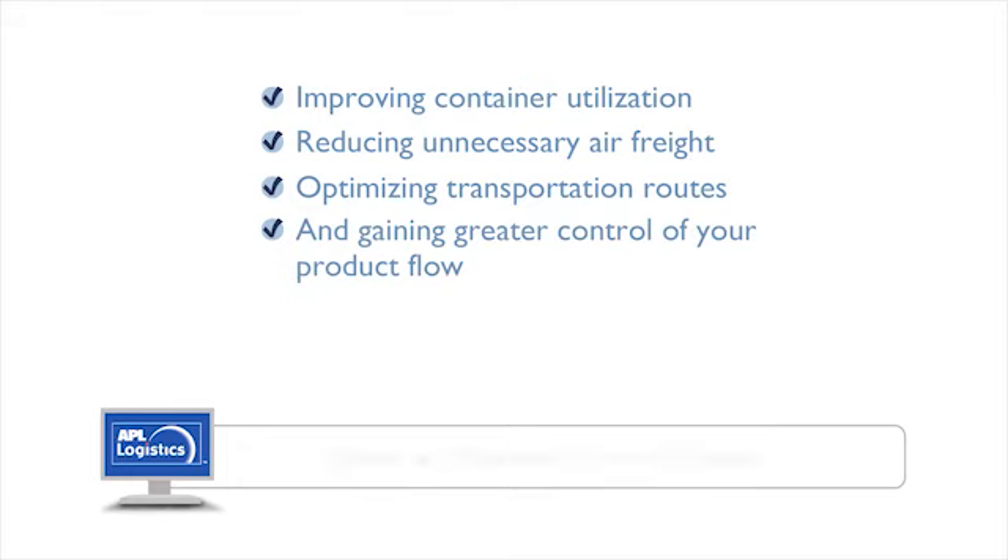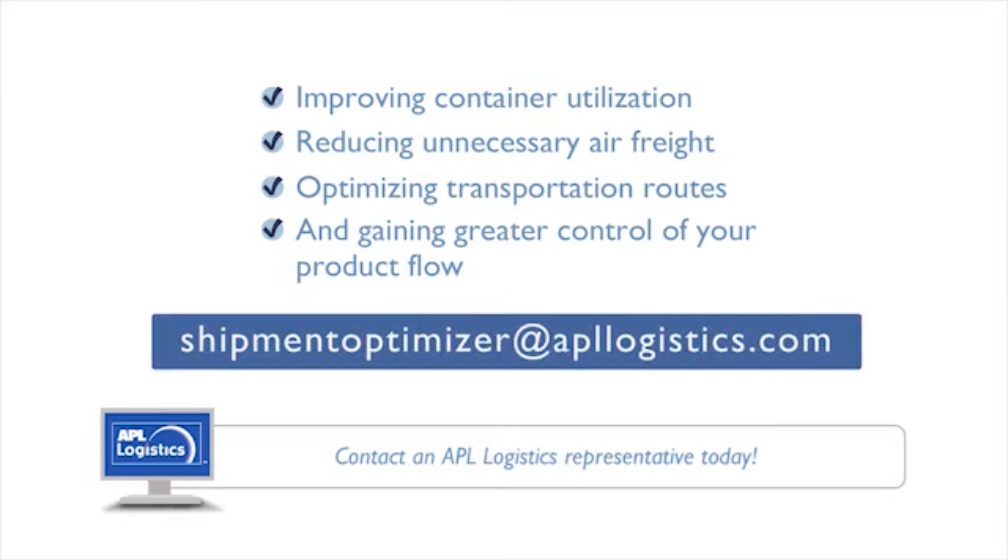then contact your APL Logistics representative or email us at ShipmentOptimizer@APLLogistics.com.